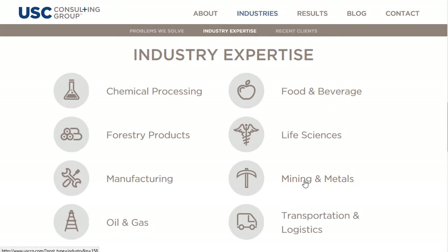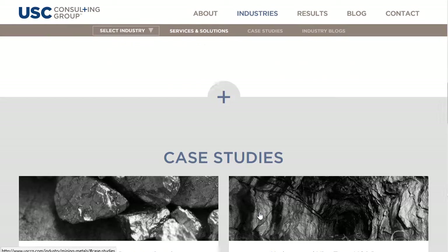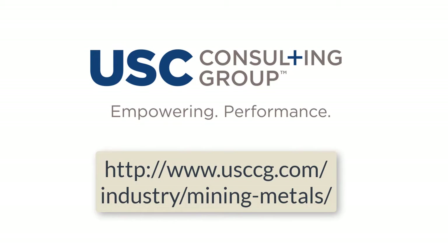USC Consulting Group has been helping our mining clients improve their operational performance for nearly 50 years. Our team can help you to identify the select few key performance indicators which will make or break each mining operation. USC CG's deep mining experience, coupled with tools such as Microsoft Power BI, allows our clients to quickly evaluate the complex datasets found in mining environments to make good operating decisions. Visit us on the web at www.usccg.com to see what USC CG can do for you.